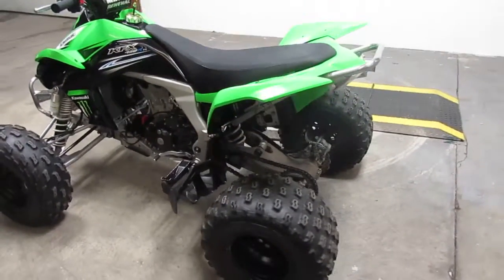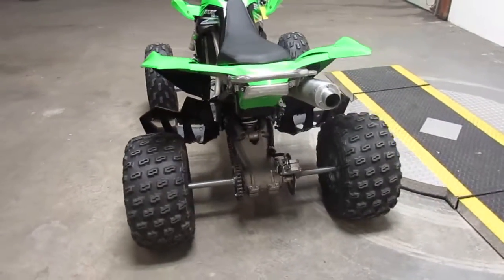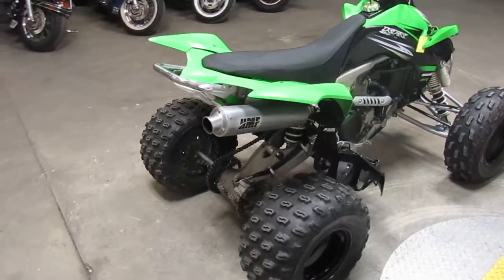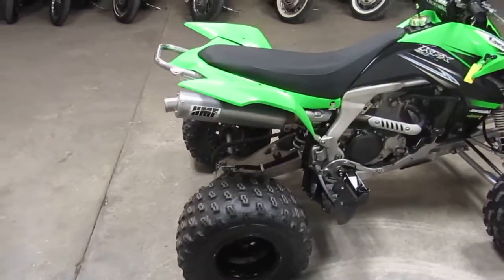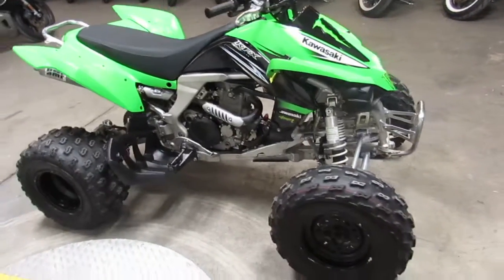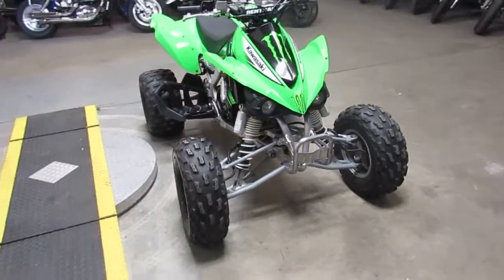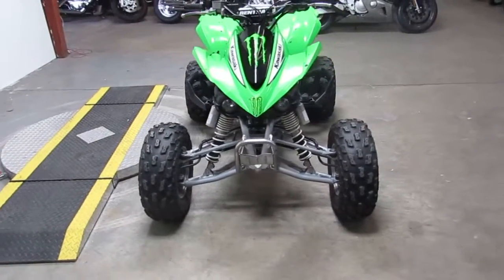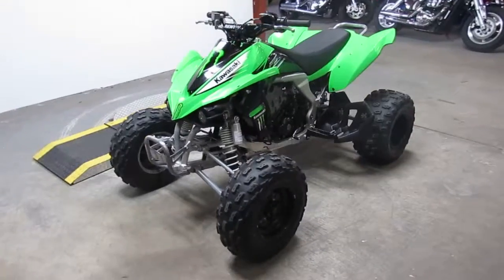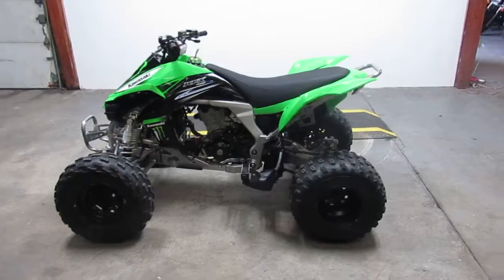Hey guys, it's Approval Power Sports. We just took in this 2011 Kawasaki KXF450R sport quad. As you guys can see in the video, this thing's just like new — it's under 50 hours. It's got the HMF exhaust, rental handlebars, rebuildable gas shocks, electric start, and reversed. This thing is loaded up — one good-looking quad. It's just been serviced at the dealership, all the fluids have been changed, and it's ready to tear up the trails for the summer.